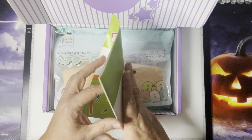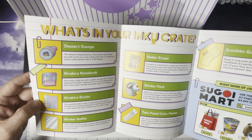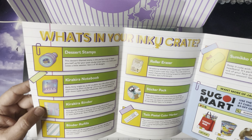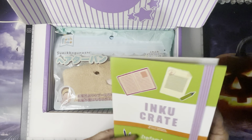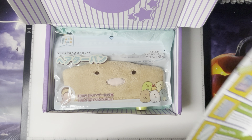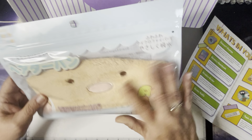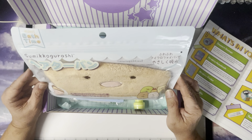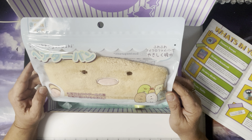So let's see what we've got for September. This is always how their box is — we always get a little pamphlet, and inside it tells you about each product you got. This one has eight items, so we'll just start off with what's right on top.